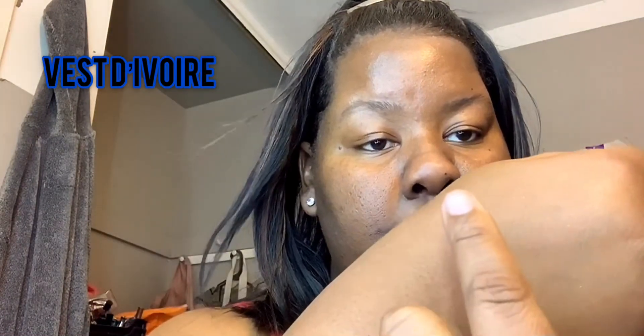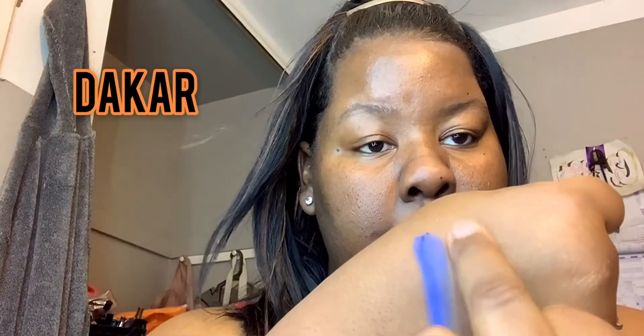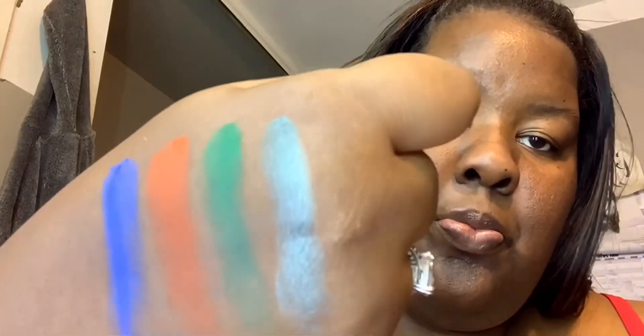I actually won a giveaway on Instagram — you guys can go follow me, it's the same name, it's brand new. I won it from one of the makeup artists that I follow, so yeah it was awesome. It's a whole goodie bag full of stuff and these were only four out of a whole bunch that was in there.